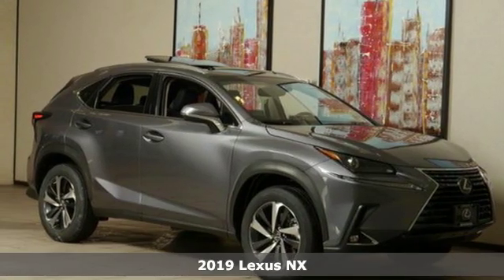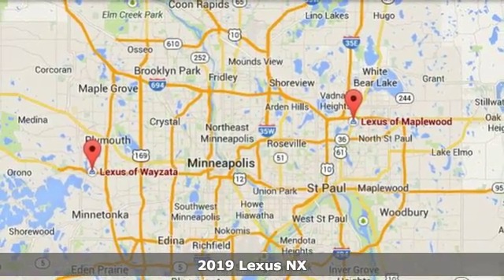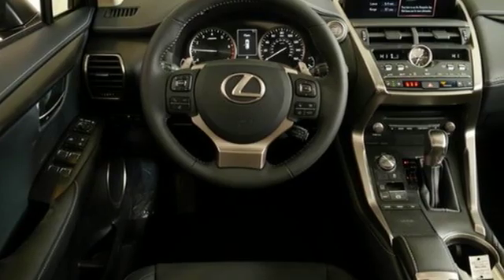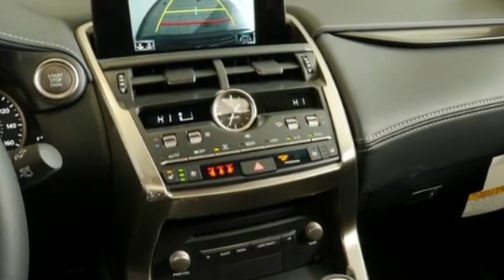Here's a new 2019 Lexus NX. This is the crossover for any urban adventure, thanks to a turbocharged engine, aggressive exterior design, and an interior built around you. You'll look forward to every drive with features like these.